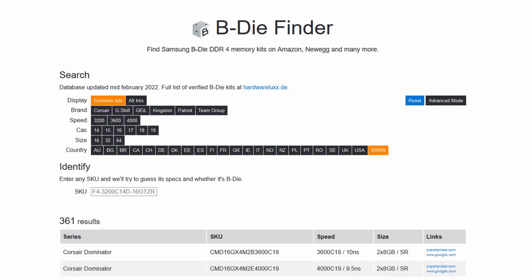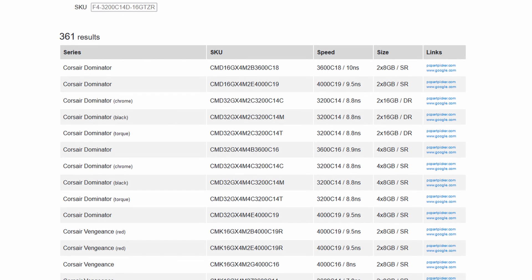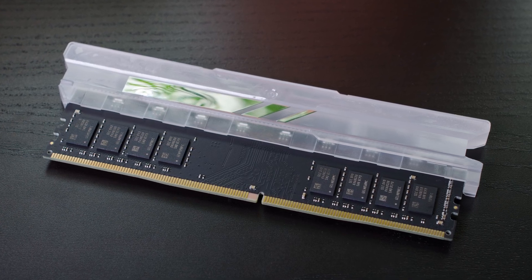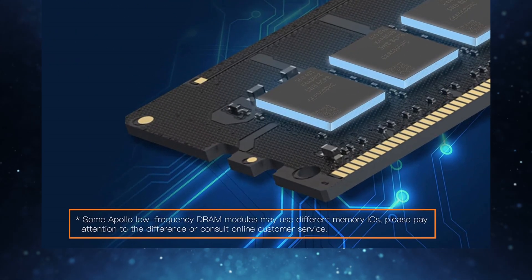If you're interested in memory enough to be familiar with the differences between the various chips they're built with, you'll most assuredly be aware of the legendary Samsung B-Die ICs. Acer is clearly serious about performance as their very first product sports these coveted chips, though I can only speak for the 3600 megatransfers per second kit we have on hand, as other speeds may use different ICs.